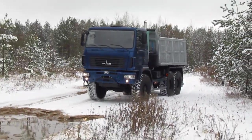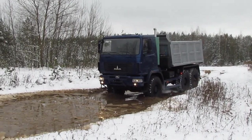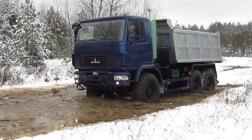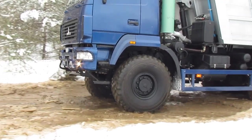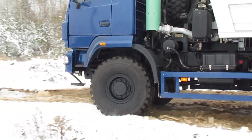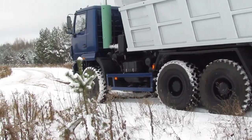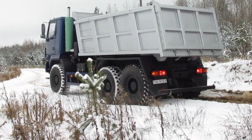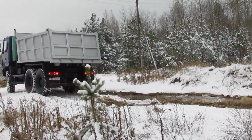With a gross weight of 33.5 tons, the new off-road dump truck is equipped with a body with a capacity of 12.5 cubic meters and can carry up to 19 tons of bulk cargo. All three drive axles of the new MAZ dump truck are driven by a single-stage transfer case made of high-strength cast iron. All wheels are equipped with single-tire 16.00R20 with a tread for confident movement both on viscous soil and on asphalt.